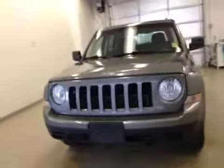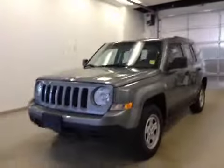Once again, this is stock number 151468, a 2012 Jeep Patriot.